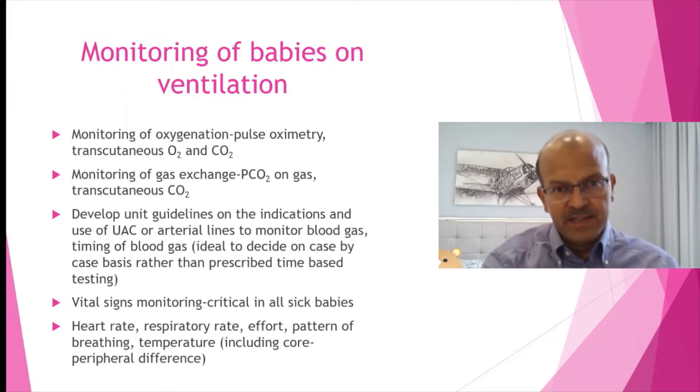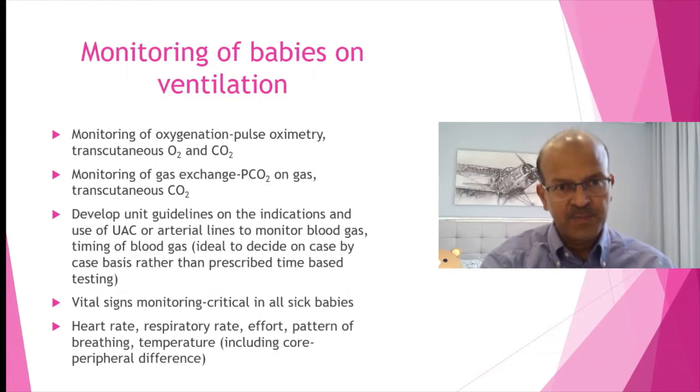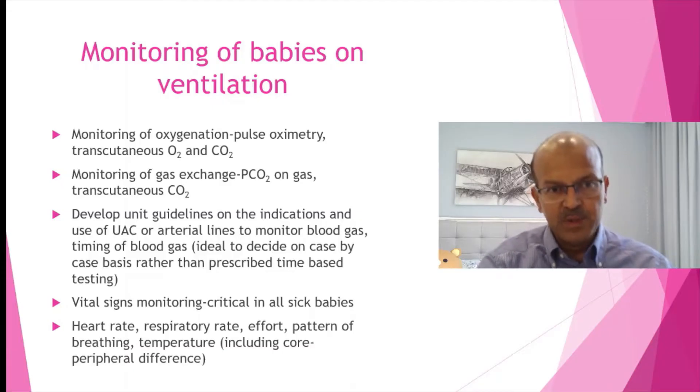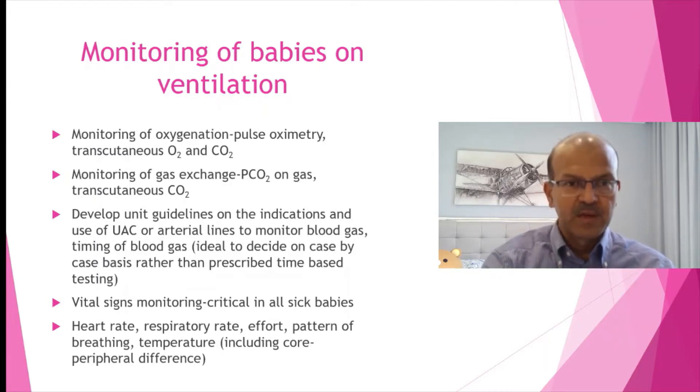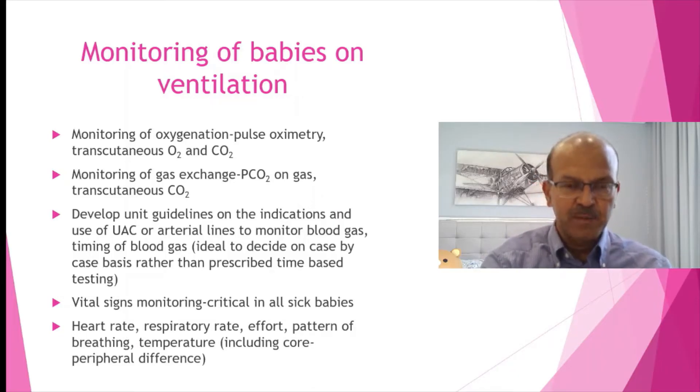Any baby on a ventilator needs to be monitored, and all NICU babies have regular monitoring on. We have oxygenation monitoring with pulse oximetry, and for sicker babies we use transcutaneous oxygen where we don't have umbilical lines. Monitoring of gas exchange with CO2 on the gas is important, and to repeat gases multiple times is a wastage of blood and resources, so transcutaneous CO2 if available helps. We also have end-tidal CO2 modules on monitors, though it's not as accurate as transcutaneous CO2, it gives a guide.